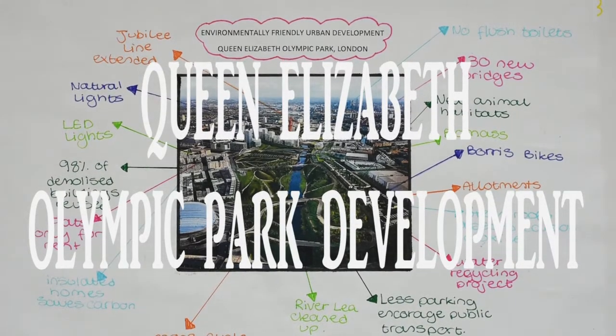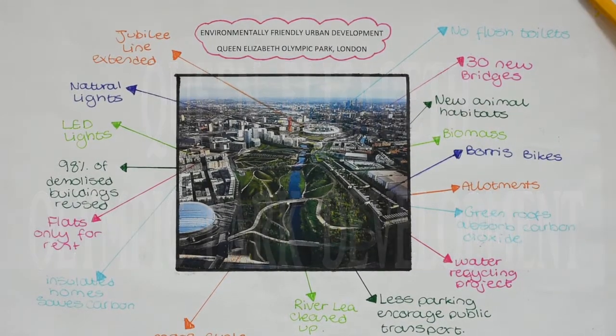The Queen Elizabeth Olympic Park: a case study of a planned housing project developed in an environmentally sensitive way.